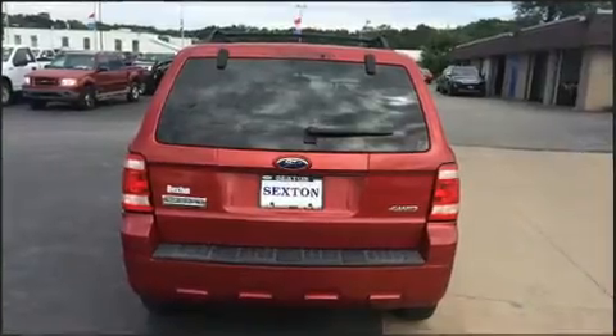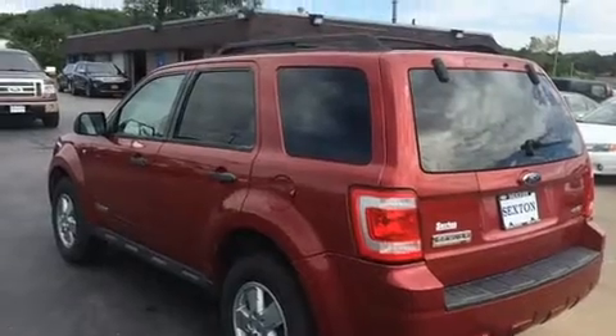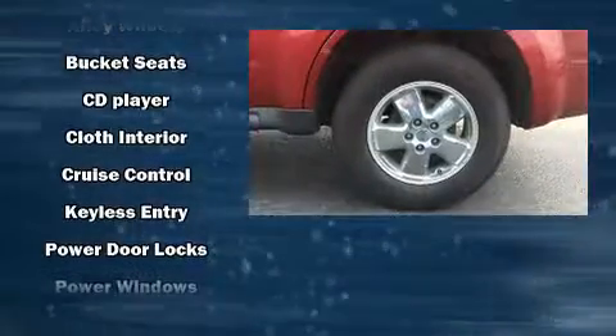Passengers are protected by various safety and security features, including dual front impact airbags, front side impact airbags, traction control, brake assist, a panic alarm, and ABS brakes.